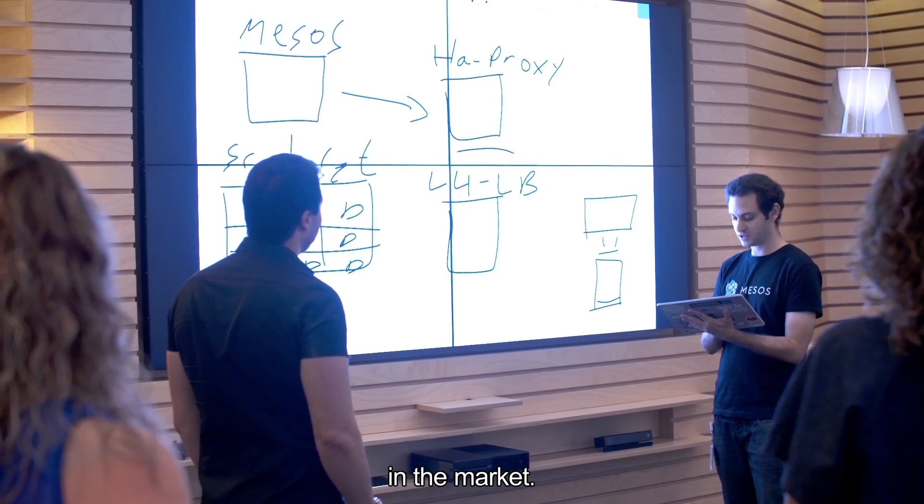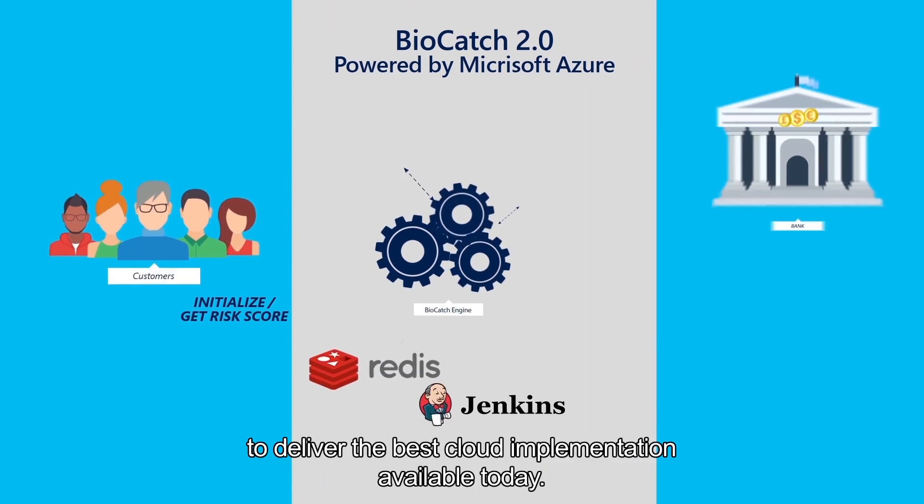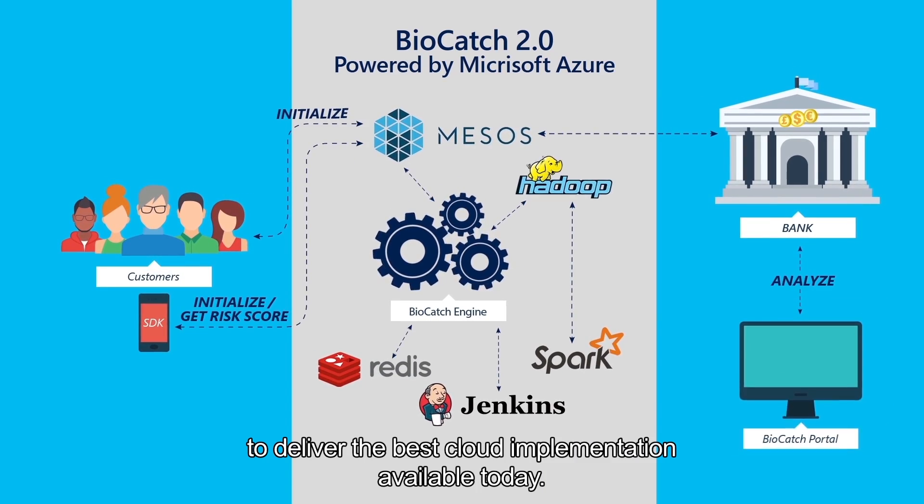The architecture for Biocatch 2.0 uses the most advanced open-source technologies in the market. We've used Apache Mesos, Docker, Spark, Jenkins, and Python to deliver the best cloud implementation available today.